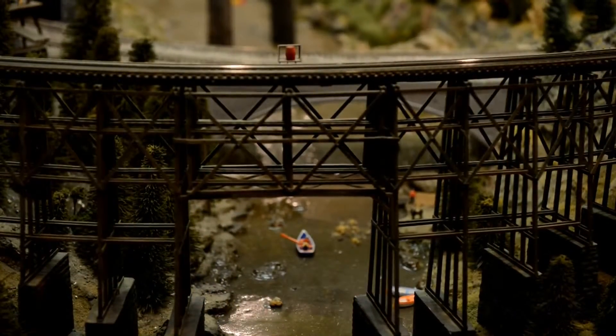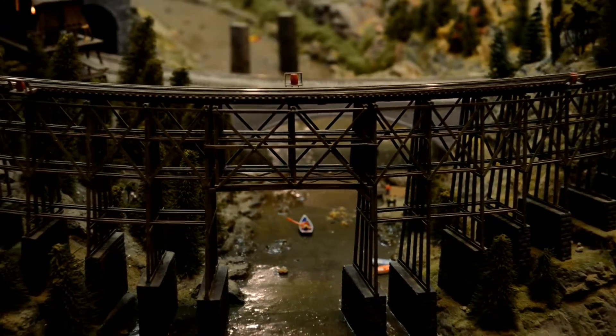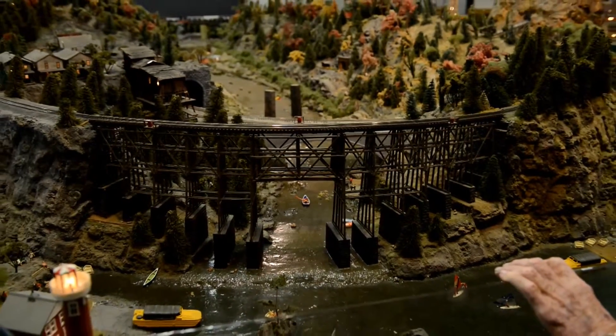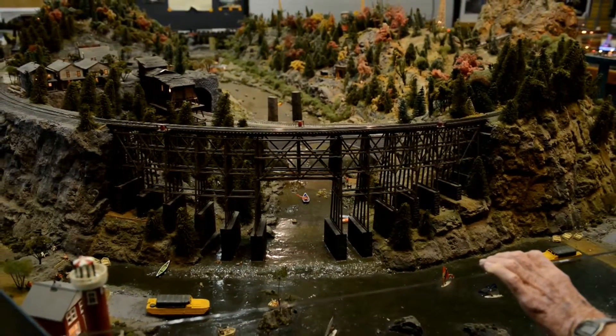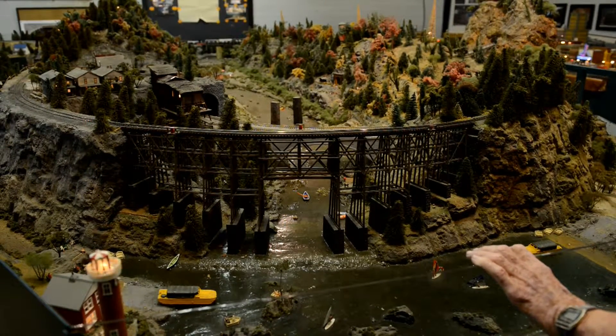The area that we're looking at now is our scenic area which depicts the Allegheny River below Hamilton, Pennsylvania. The piers that you see in the river were from a bridge which carried rails across to the mine on the other side.